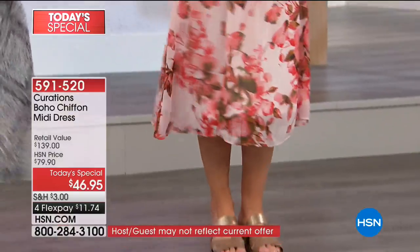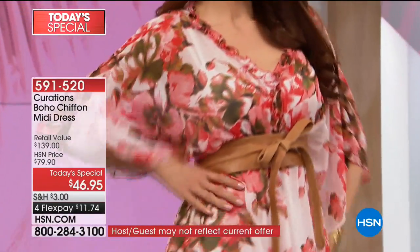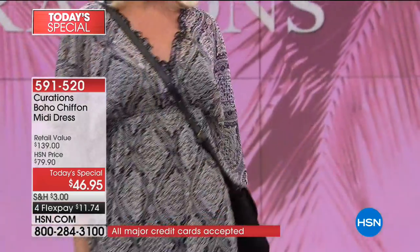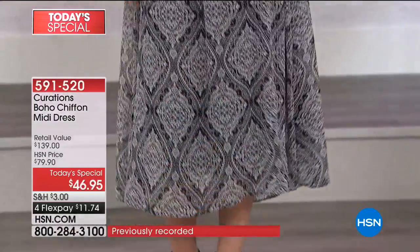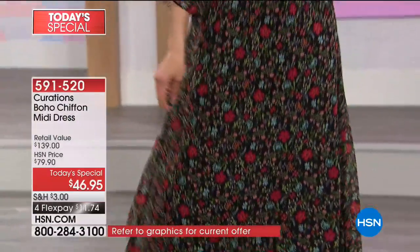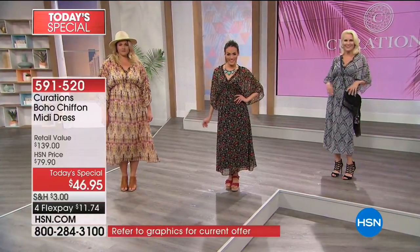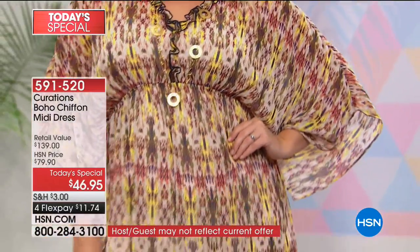It is absolutely flattering on all of us. If you want that one dress that is fun, flirty, comfortable, easy care, and no matter how you're feeling on any certain day, it's just going to be so incredibly flattering. This customer pick is for you. You're getting it at home for $11 and change on your charge card. Our style expert Ellie Rodriguez is joining us, looking beautiful.